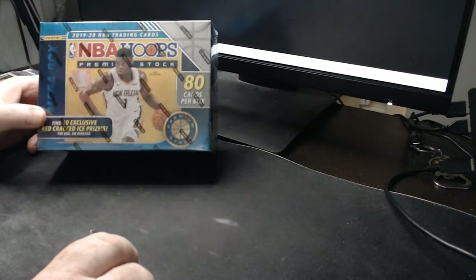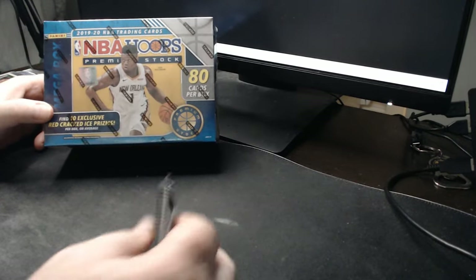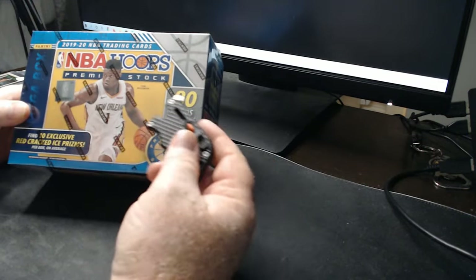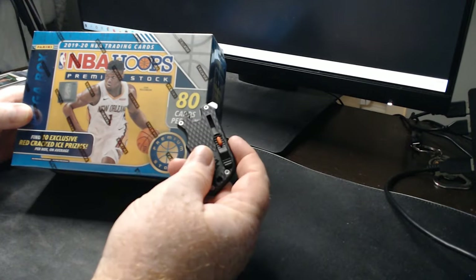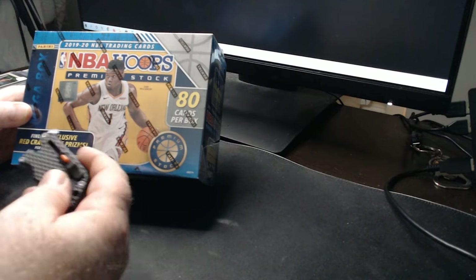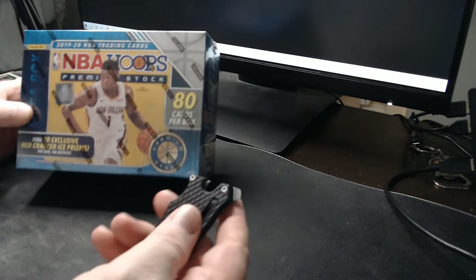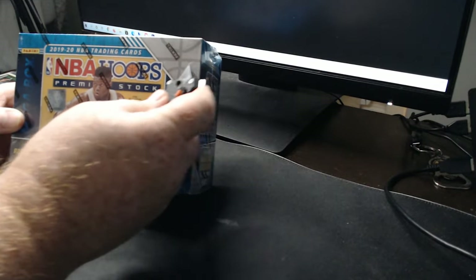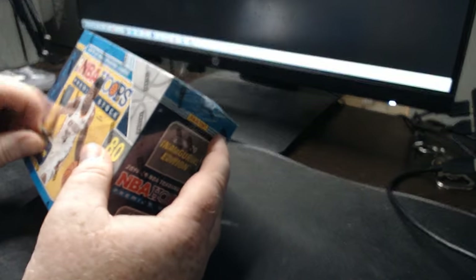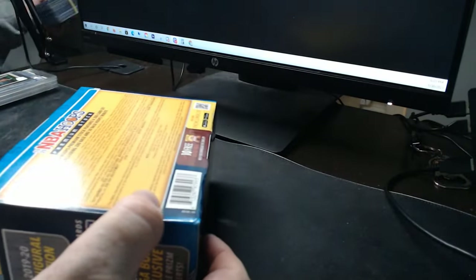Welcome back to the channel. If you watched my last video, you saw I scored this NBA — I'm assuming it's a mega box — NBA Hoops Premium Stock: 80 cards per box, with 10 exclusive red cracked ice prisms per box on average. I haven't cracked any of these, and it's actually been a couple of weeks since I've cracked a box, so I'm really excited about this box break. I hope you guys are having a fantastic day.